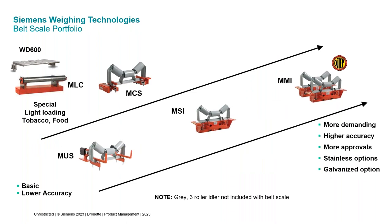This is our belt scale offering. The ones down the center of the slide are for typical conveyors. We have the MUS, which is a half to 1% scale. We have the MSI, which is a half percent scale. And we have the MMI, which can be configured with two idlers for a quarter percent scale. That scale is NTEP certified. NTEP stands for National Type Evaluation Program, a program administered through the National Conference of Weights and Measures that certifies the scale is capable of meeting the specified accuracy — required when charging customers based on the weight output.